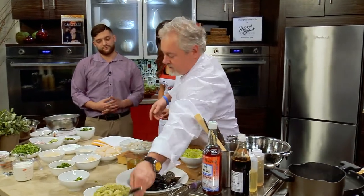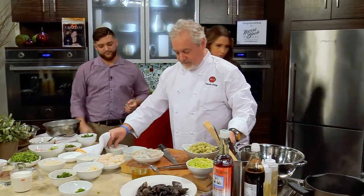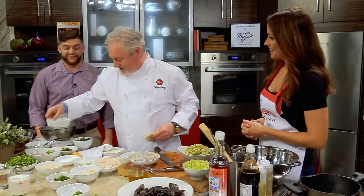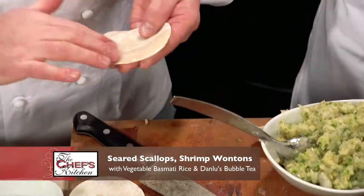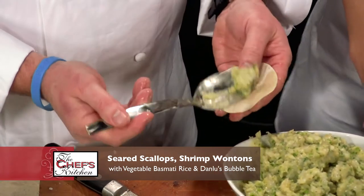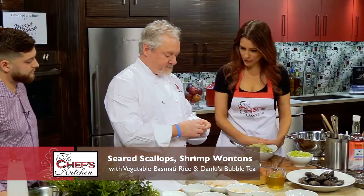Next thing we're going to do is make some dumplings. You make a lot of dumplings over at the restaurant? Absolutely. We call it dumpling parties. So you've got to be careful of how much you put in there — you don't want to overfill, and you also rip the wrapper. Should I try making one? Absolutely, please.